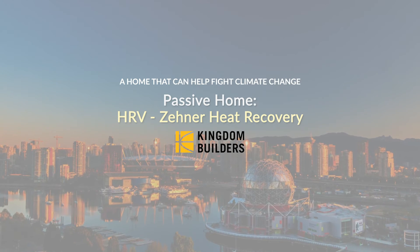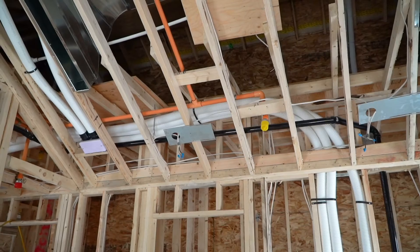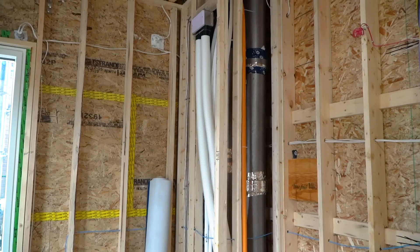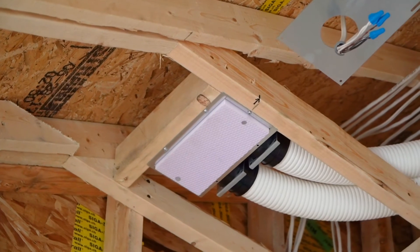We have an HRV system in the house that exchanges the air in the house every three hours. What it's doing is taking the stale air in the house and replacing it with fresh air. The interesting thing about an HRV system is that it's actually using the energy in the air that's inside your home.